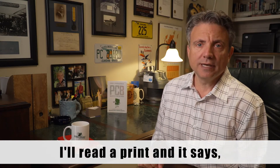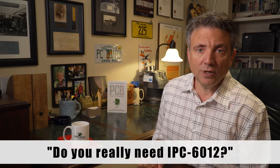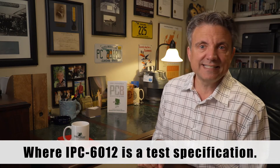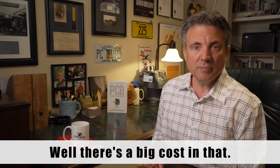Another thing is I'll read a print and it says IPC-6012 versus IPC-600. I'll ask the buyer, do you really need 6012? IPC-600 is a workmanship spec, where 6012 is a test specification. In other words, I've got to provide coupons and prove the board is built a certain way.